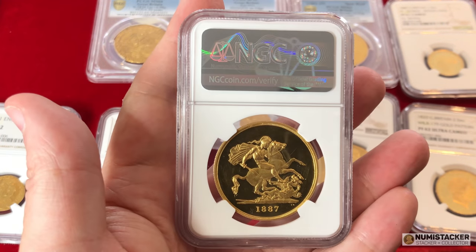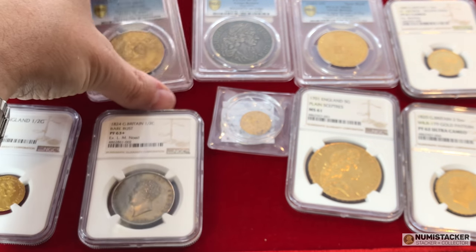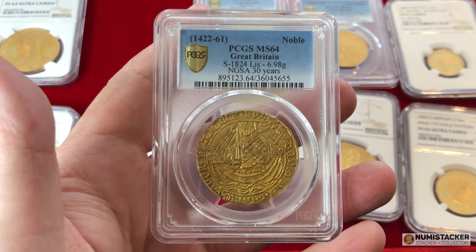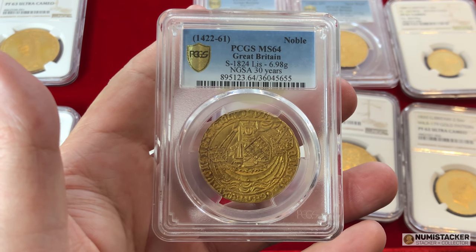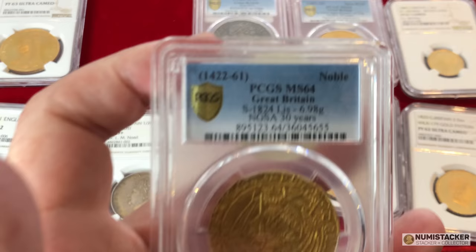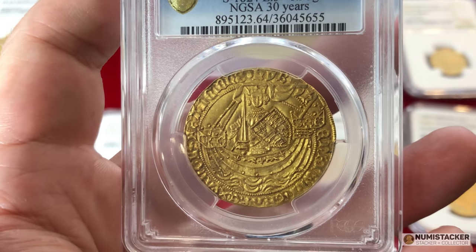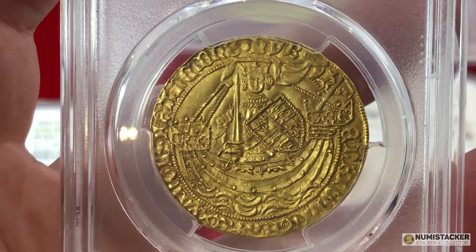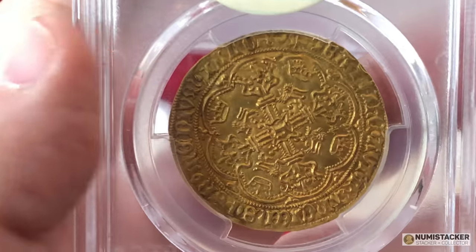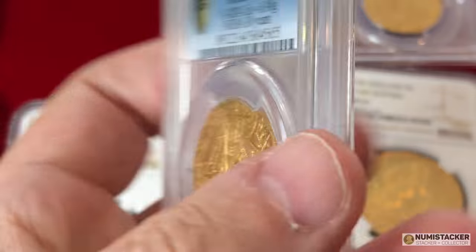Moving along to the next coin, we have the Henry VI Gold Noble. This one is one of the rarer varieties — it's the Pinecone Maskell issue and it's in an MS64 holder, the finest graded currently by PCGS. It's a very rare issue, only issued for a two-year period in the reign of Henry VI around 1430–1431. It carries the initial mark of a LIS at the top and is called the Pinecone Maskell issue because the legends have different stops formatted with pinecones, and a maskell — a diamond rhombus-shaped object — that features at least once on each side of the coin.